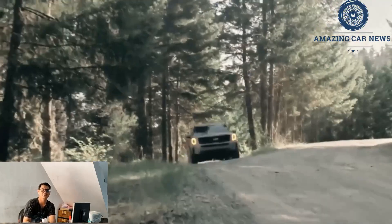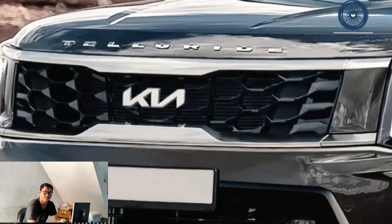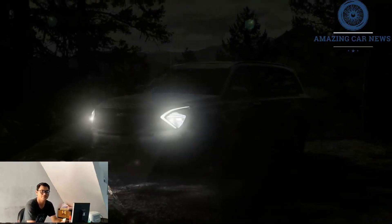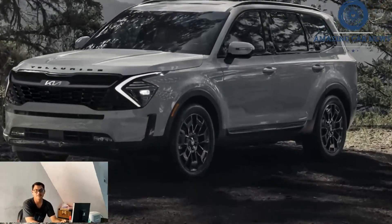A Telluride hybrid would be a logical addition to the lineup given that many competitors offer gas-electric drivetrains, but we haven't heard anything about this becoming a reality anytime soon. Kia has confirmed that it will launch an electric three-row SUV called the EV9 next year, which will be a similar size as the Telluride.